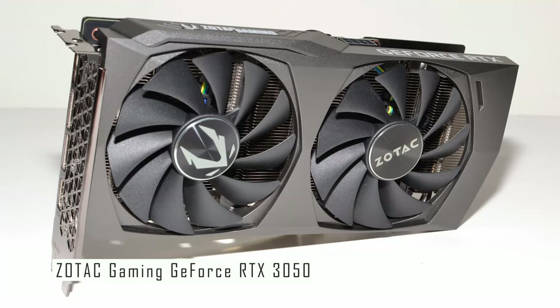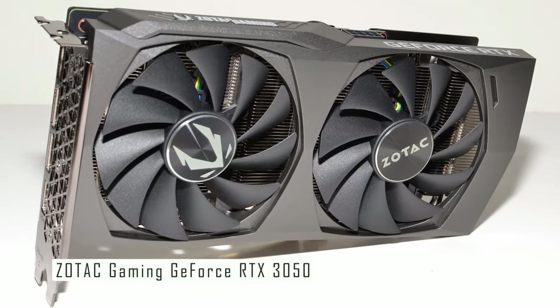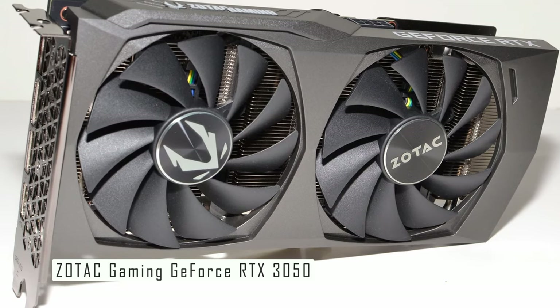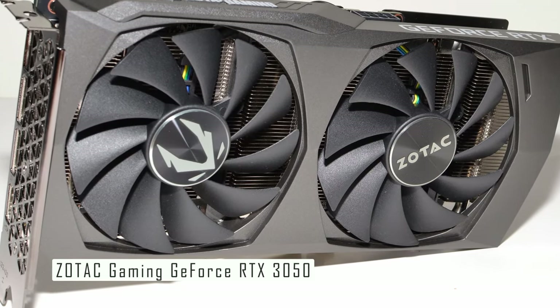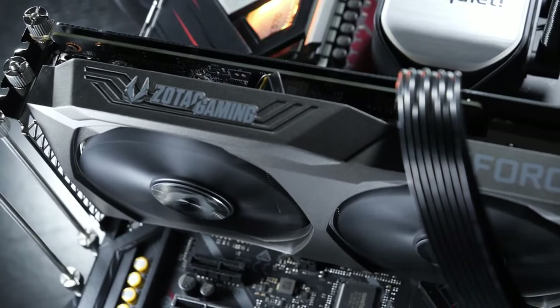In conclusion, the Zotac Gaming GeForce RTX 3050 offers excellent value for money. It delivers impressive performance for its price point, making it our top pick for budget graphics cards. Take the next step now — click the link in the description to discover anything you need.